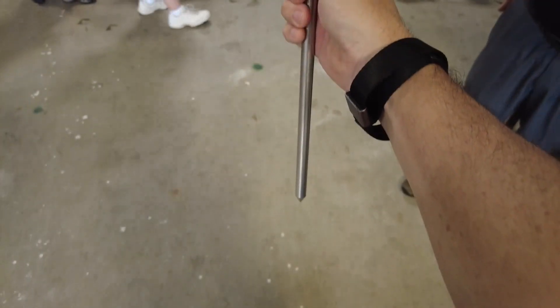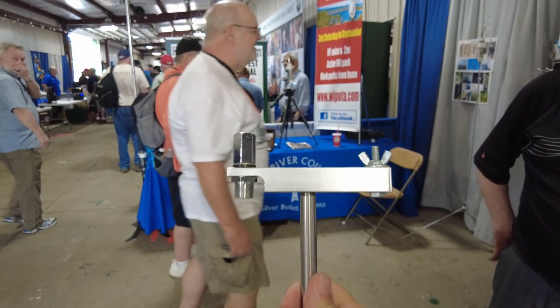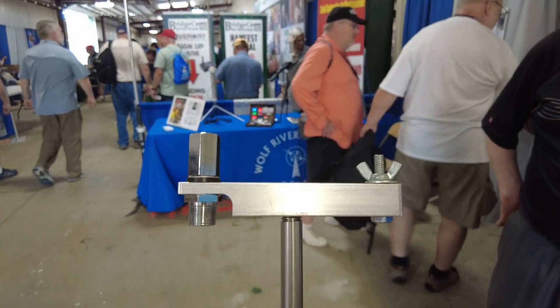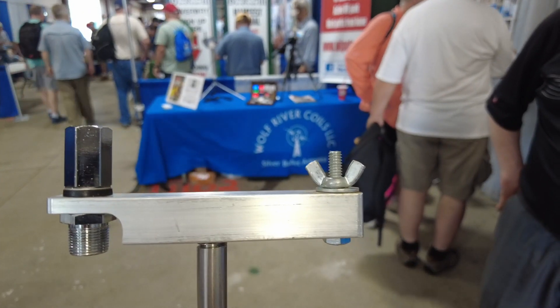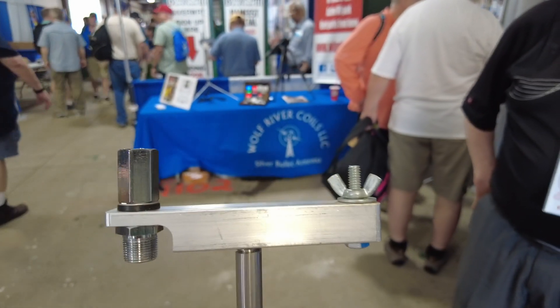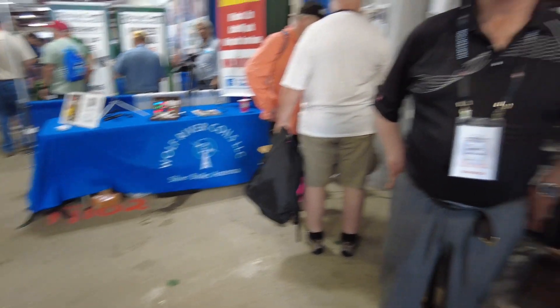I want to give you guys a sneak peek of something brand new — this is a new spike by Wolf River Coils that has been developed. It goes in the ground, the Wolf River Coil would attach on the left-hand side of what you're looking at on screen, and then we've got the counter-poises on the right-hand side. Definitely go over to the website and check that out from Wolf River Coils.